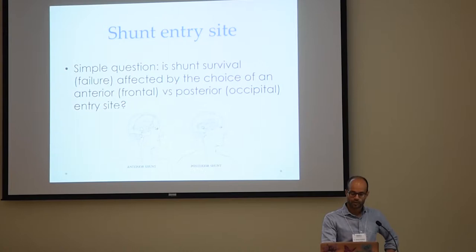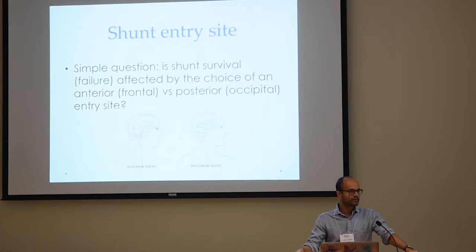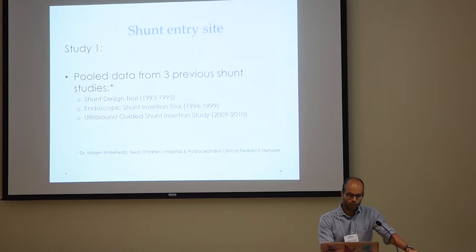It's sort of split 50-50 in terms of how people choose to do this, for no good reason. We never thought much about it — the shunt goes in where it goes in and it shouldn't make a difference. But then we started to think, well, does it make a difference? Maybe there is a difference between these two. Dr. Bill Whitehead, a colleague of mine who trained at SickKids about 15 years ago and is now at Texas Children's Hospital, had the idea that maybe one of these is better than the other — something seemingly simple that we'd never put much thought into.